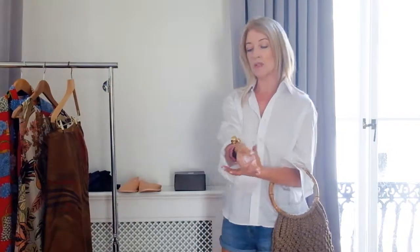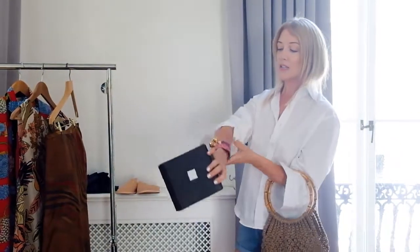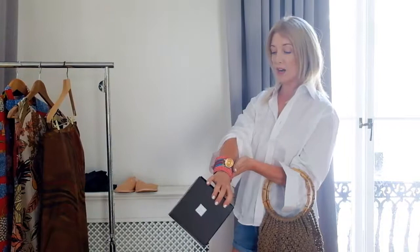You'll always find trend items in charity shops. Also accessories — this is from Stella Jean, which is a top-end designer, and this is from the Cancer Research charity shop on Marylebone High Street. So you have to do the legwork.